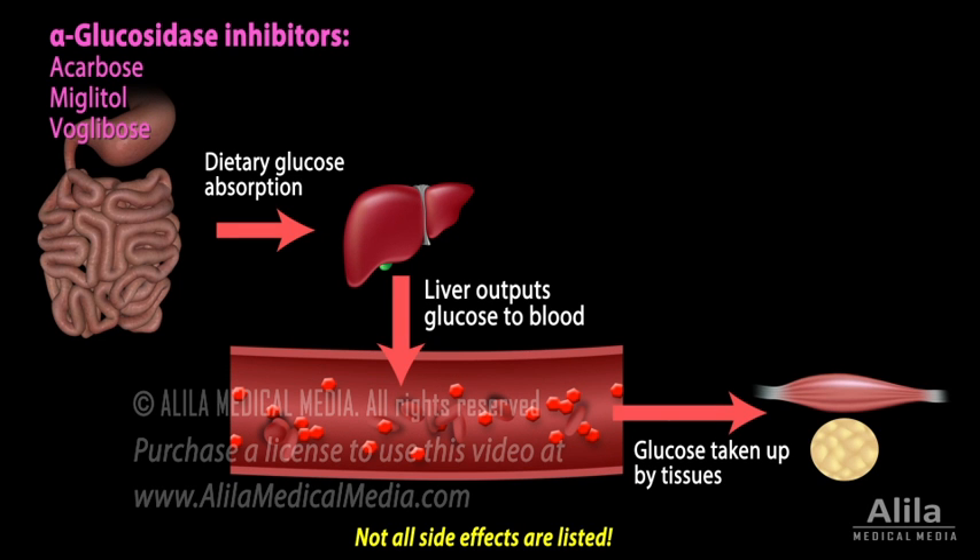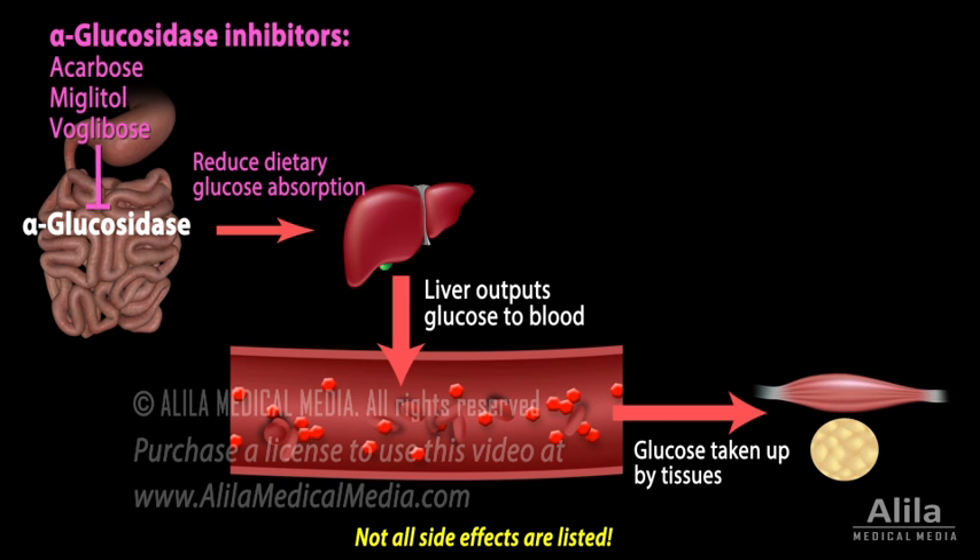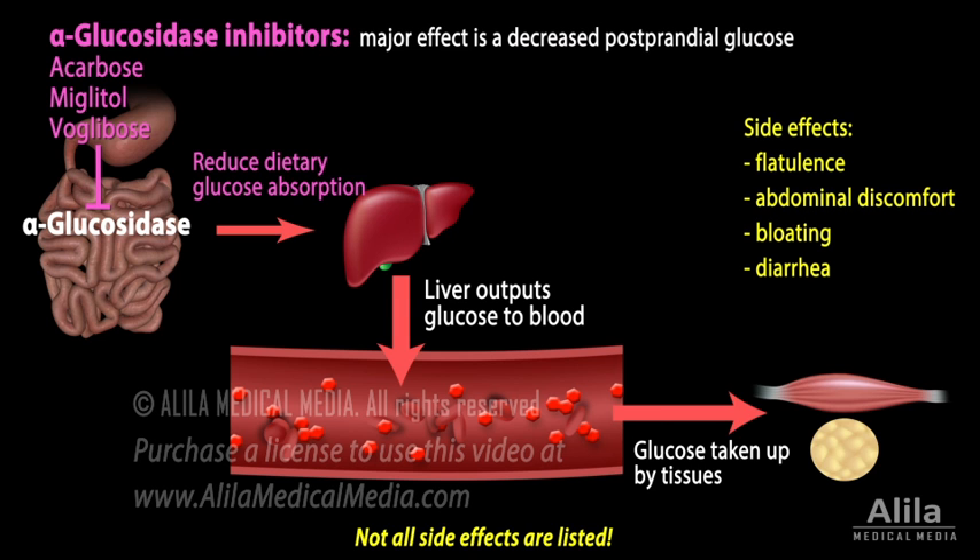Alpha-glucosidase inhibitors inhibit alpha-glucosidase enzymes that digest carbohydrates in the small intestine, thereby reducing dietary glucose absorption. Their major effect is a decrease in postprandial glucose, and side effects are mainly gastrointestinal.